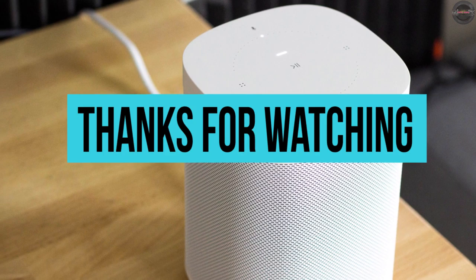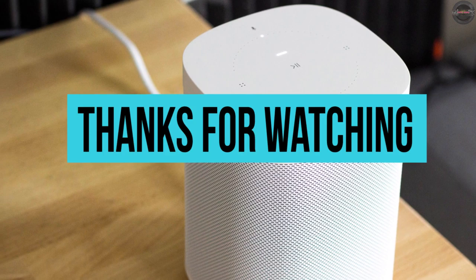If you liked this video, give it a thumbs up to show support, and if you haven't already, please subscribe. Have a good day.